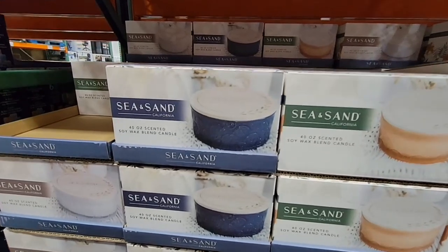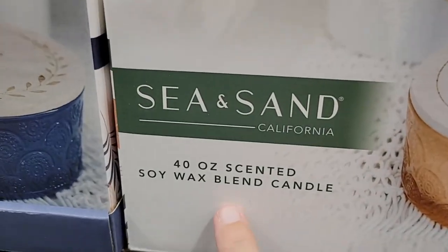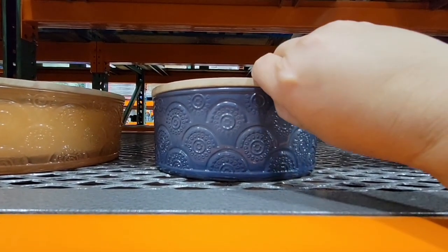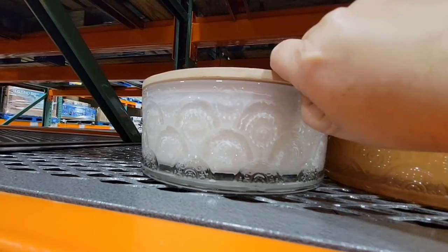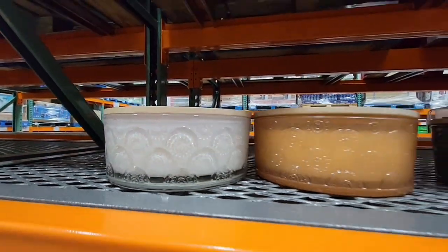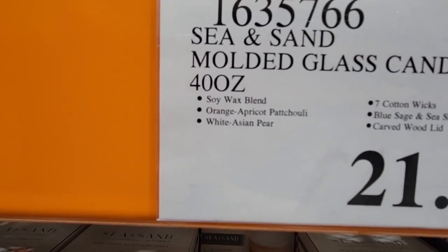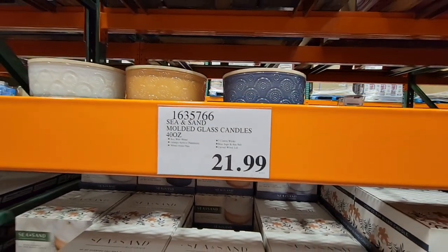These are new candles called Sea and Sand — 40-ounce candles at $21.99 each, sold separately. The scent wasn't super strong, but they are really beautiful. One of the things I love is that when you're done, you can clean up the wax and reuse the gorgeous container. They have seven wicks for even burning and it's a soy wax blend, so it won't be as smoky as typical candles. Great gift idea with Christmas only four months away.